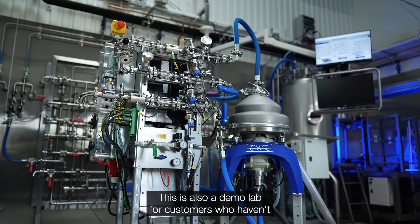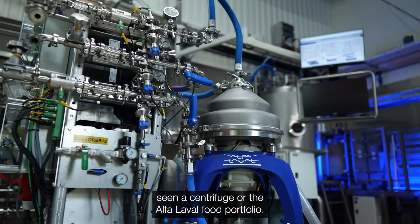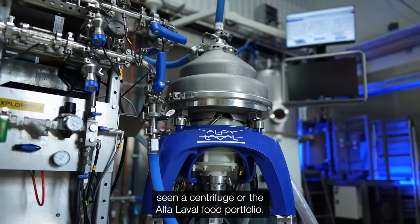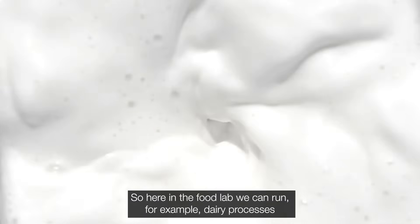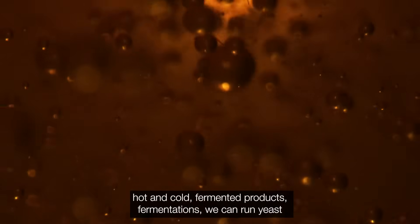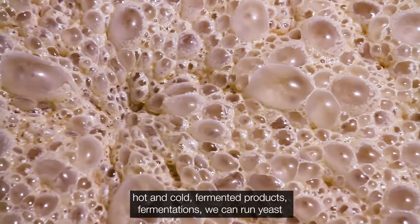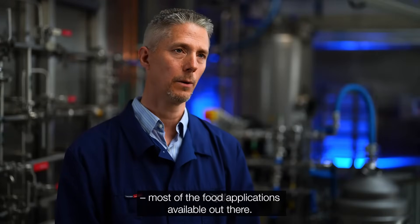This is also a demo lab for customers that haven't seen a centrifuge or the Alfa Laval food portfolio. Here in the food lab we can run, for example, dairy processes hot and cold, fermented products, fermentations, yeast — most of the food applications available out there.